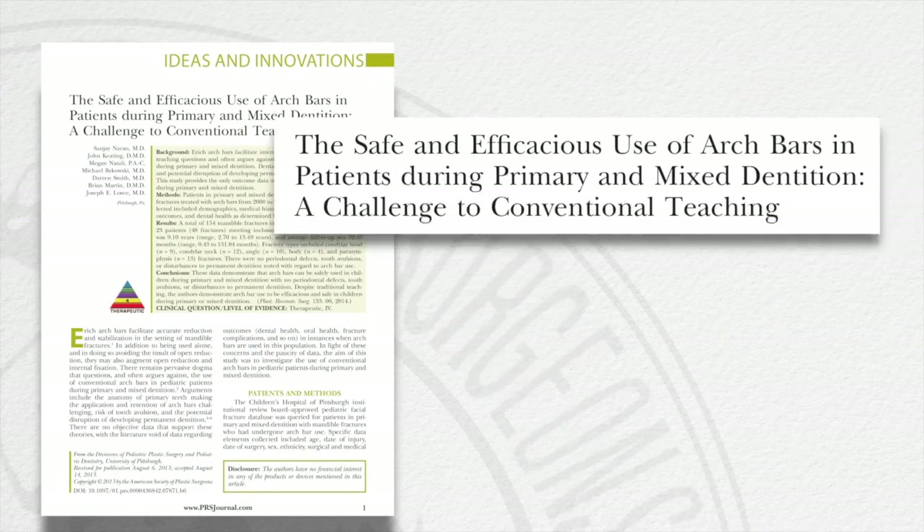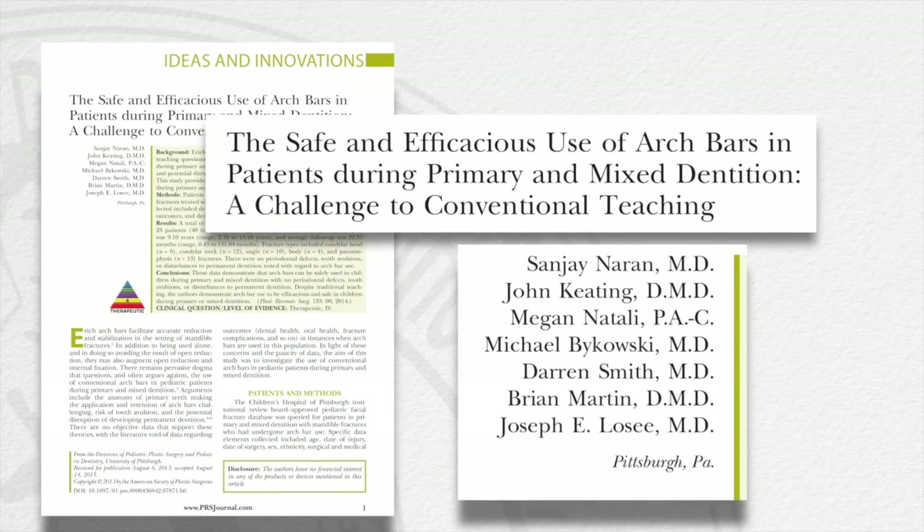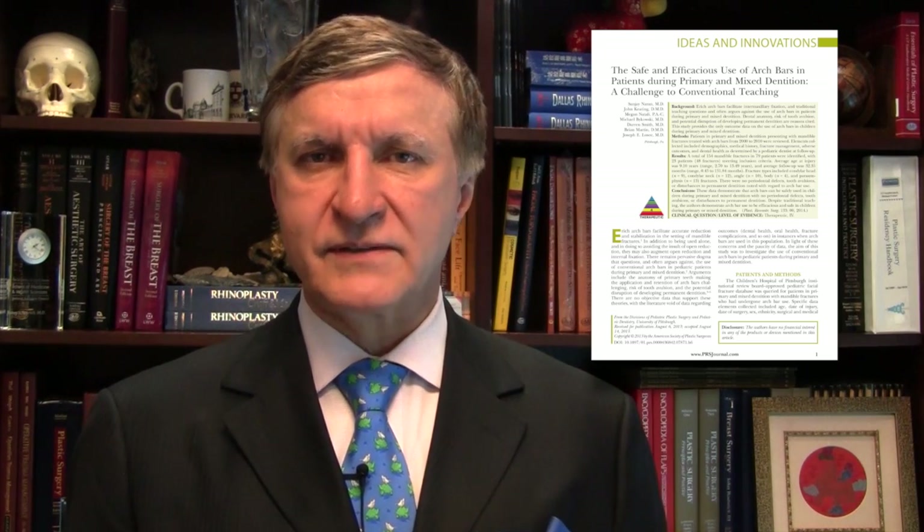Next, let's look at a new use for existing technology: arch bars, which are used frequently for reduction and stabilization of mandible fractures. In this interesting paper, the authors identify and challenge the existing perception that arch bars should not be used in children. They aim to fill a void in the literature and provide some of the first objective data investigating the use of conventional arch bars in pediatric patients for primary and mixed dentition.